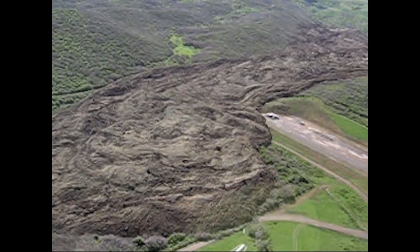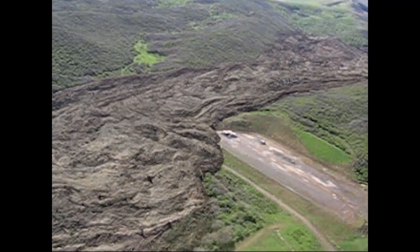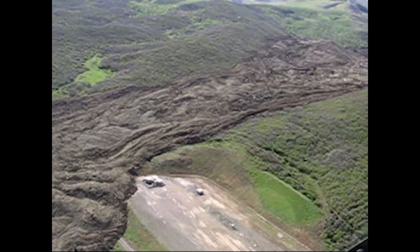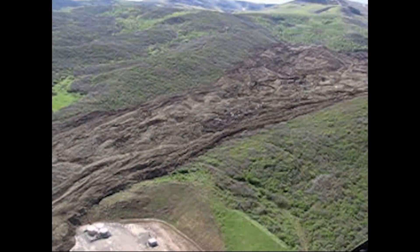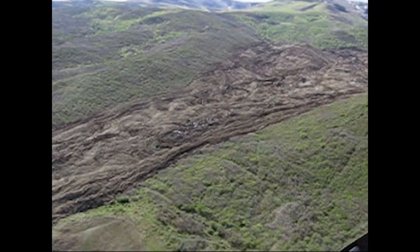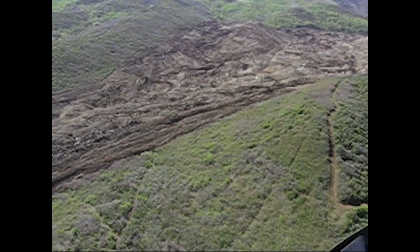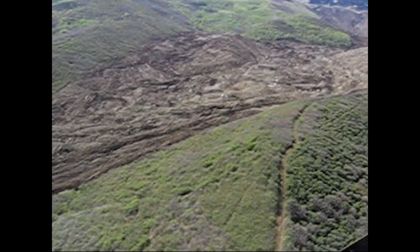The helicopter starts at the toe of the mudslide. It's my understanding that the toe of the mudslide is about 20 to 40 feet deep. The helicopter then proceeds to go up valley along the mudslide.